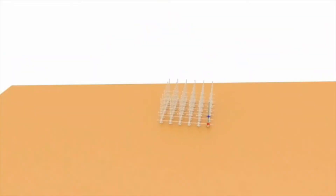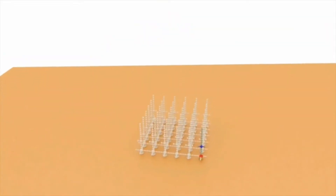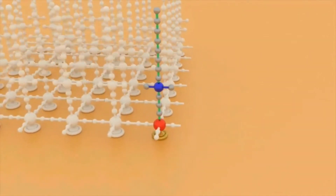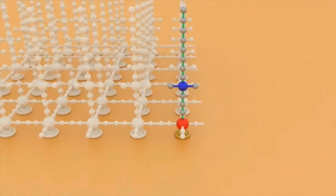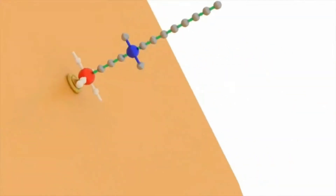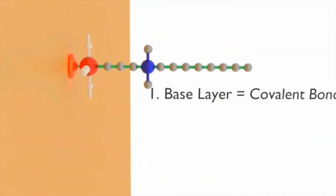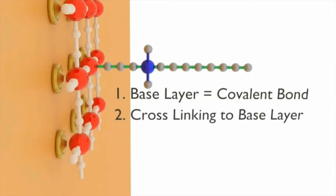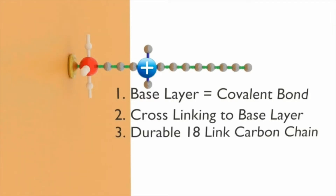The science behind SD Pro is the molecular sword attached to the surface. This molecule remains on a surface for up to a year with a single application. The active molecule has three functional elements: first, the base creates a strong covalent bond with the surface; second, it cross-links to the base layer and adjacent molecules; and lastly, the 18-link carbon chain with a positive nitrogen atom at its base.